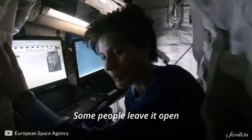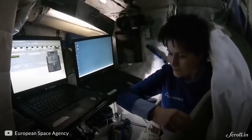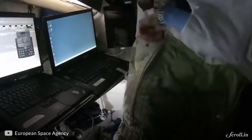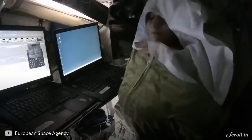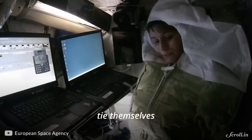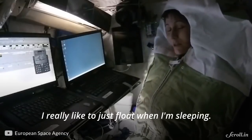Some people leave it open, but I'm always a little bit cold, so I like to zip it up all the way. Some people like to tie themselves, but I actually don't. I really like to just float when I'm sleeping.